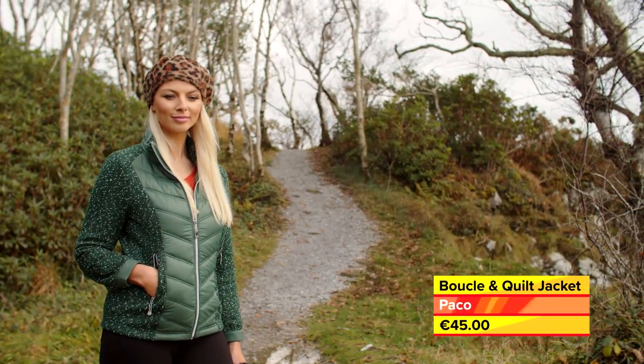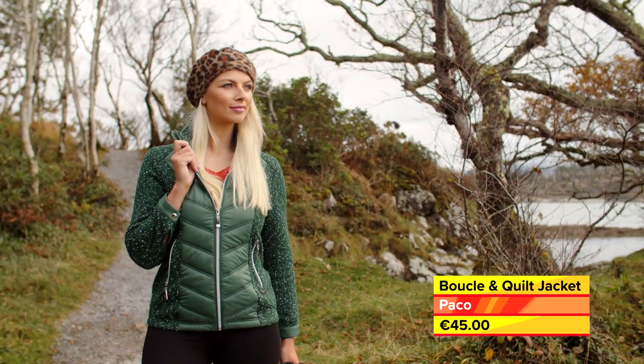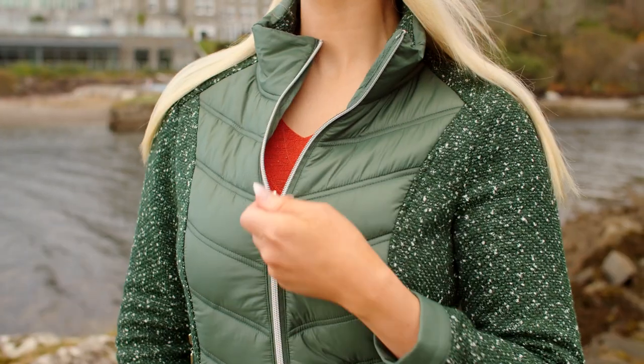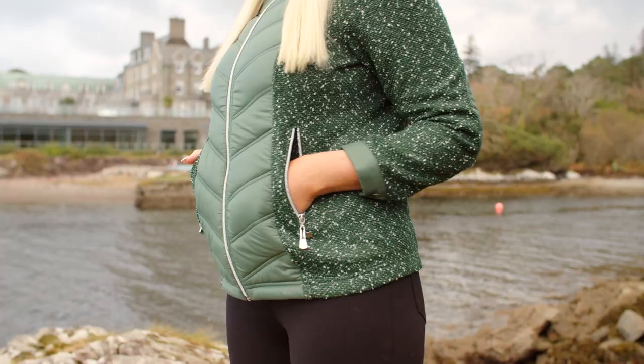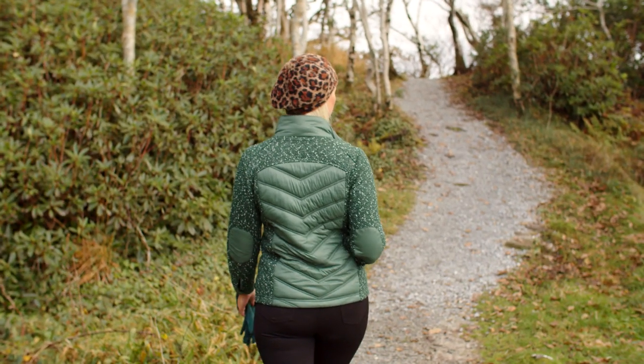Forest green looks really great on blondes, brunettes and copper tones, and this jacket is both stylish and warm to wear. It zips up right under the chin and has deep side pockets. It is available now in sizes 10 to 20 and also in wine.